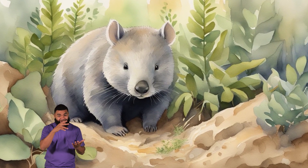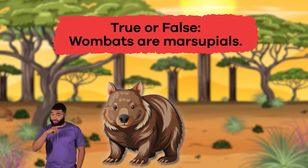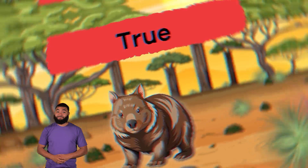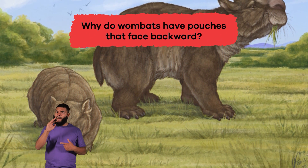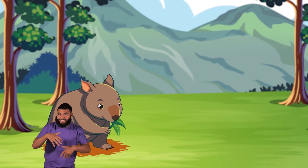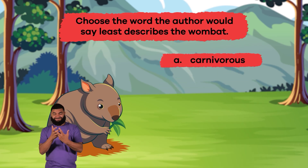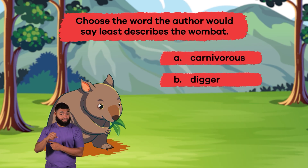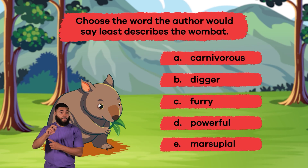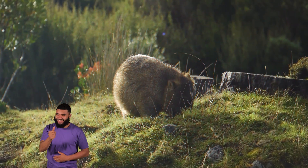Wow, we have just learned some wonderful wombat facts. Let's review. Question 1: True or false? Wombats are marsupials. That's right — it's true. Question 2: Why do wombats have pouches that face backward? To protect their young from dirt and debris while they dig. Question 3: Choose the word the author would say least describes the wombat. A. Carnivorous. B. Digger. C. Furry. D. Powerful. E. Marsupial. If you said A. Carnivorous, you're right. Great job, wombat wizards.